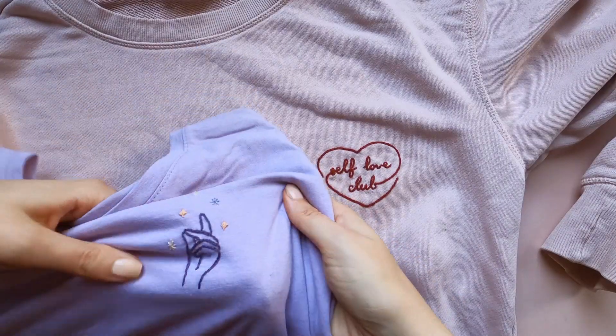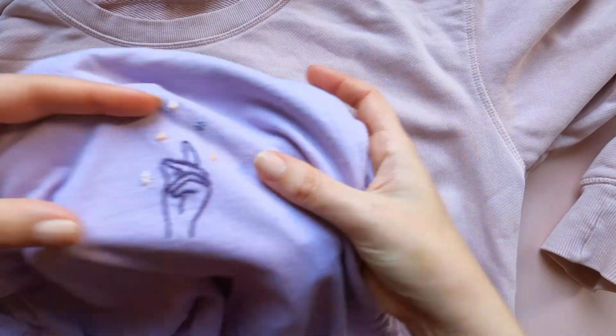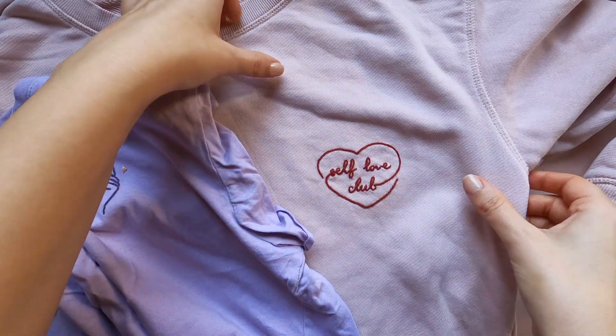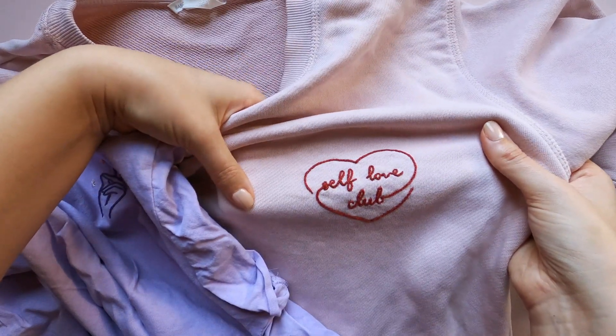What about t-shirts and sweatshirts? It all depends on the thickness of the fabric. T-shirts and sweatshirts are usually slightly stretchy, but it's possible to embroider on them if the fabric is thick and opaque.